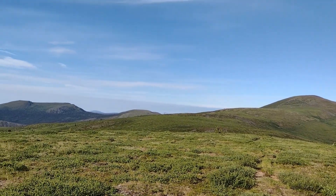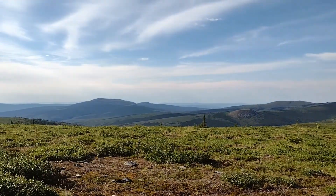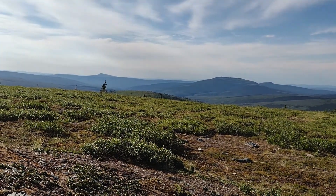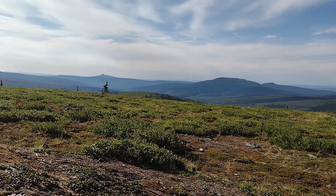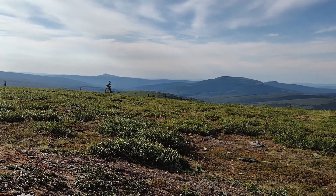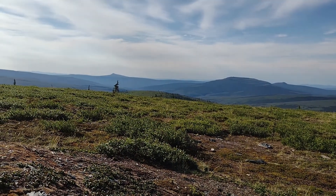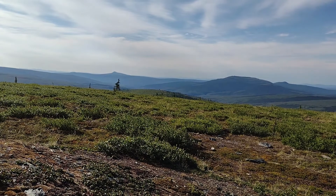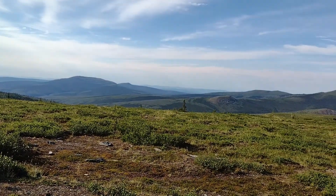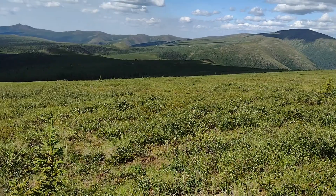I haven't seen any bear sign luckily - I'm hoping not to see any bears. There's a helicopter over here doing some drilling, gold or oil. I think I can see a little caribou - that might be Wancott Mountain in the background. This is the 40 Mile Country.